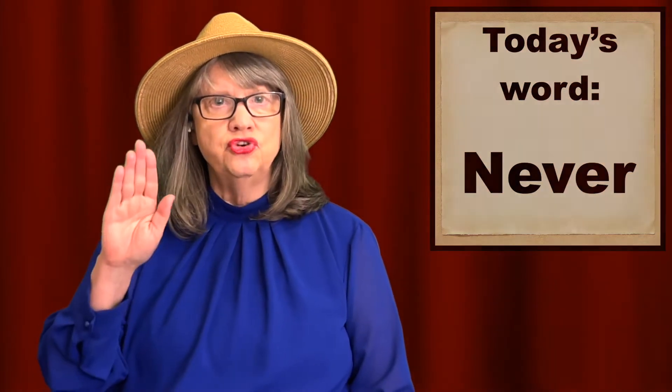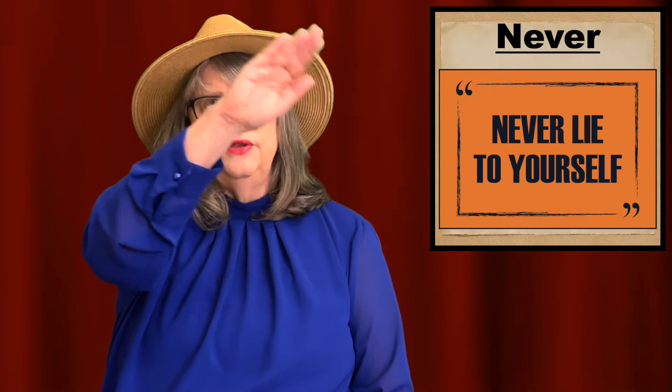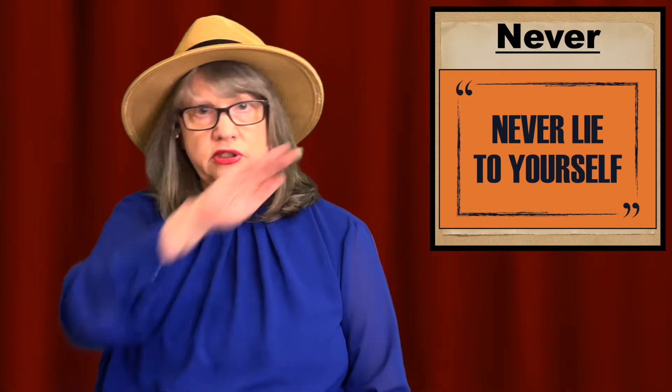I'll talk about the way of signing never. Use your flat hand and trace a pattern in the air. Some say it looks like a question mark, and some say it looks like an S.